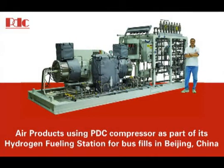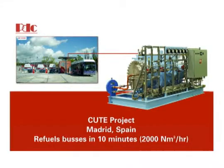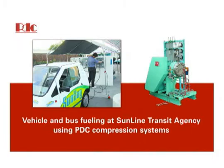As a testament to our dedication to service and continuous innovation, PDC has delivered compression systems to approximately 90 percent of the worldwide demonstration stations for car, bus, and forklift fueling.